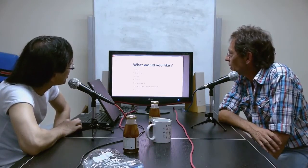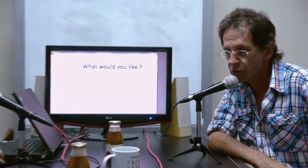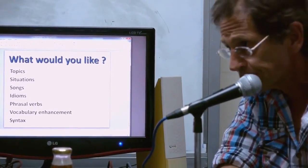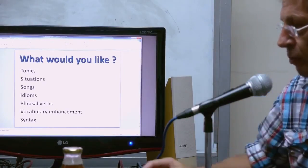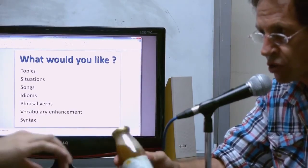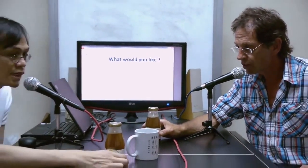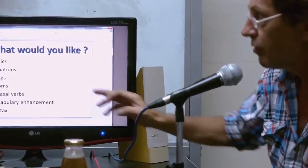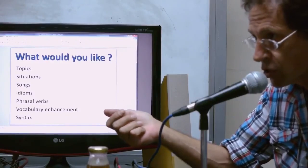What would you like us to cover in the future? We'll carry on with a few more phonics to build the foundation. I'm putting together a show about what we talked about in the last show — some natural ways to look after yourself, a healthy lifestyle, a natural non-toxic lifestyle. Or would viewers like us to cover situations — like going and buying a ticket at a railway station?